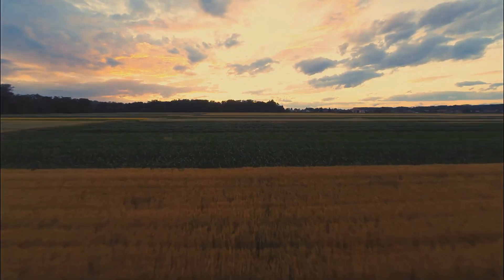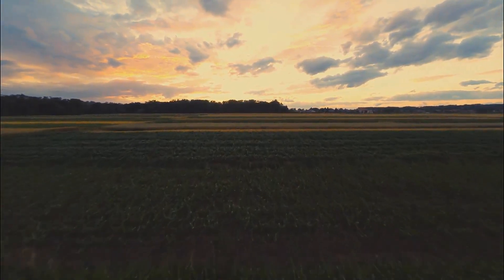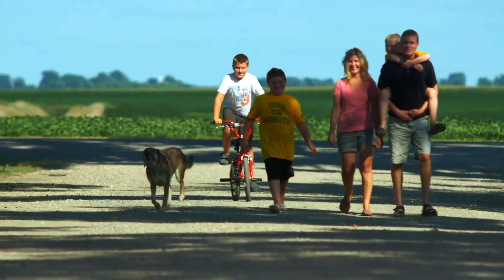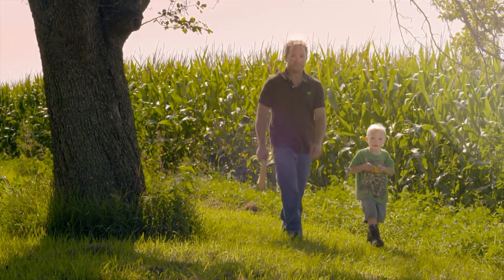Nothing brings excitement like the dawn of a new day on the farm. Out here, connections with the land run deep. Farming isn't just a job, it's a responsibility — to produce food for a growing population and to steward the land for future generations.